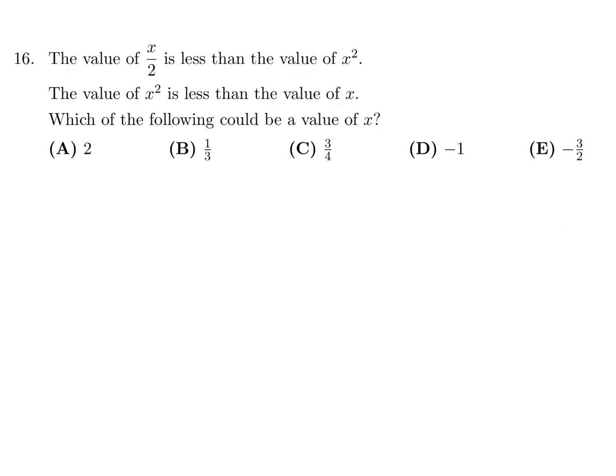The value of x over 2 is less than the value of x squared. The value of x squared is less than the value of x. Which of the following could be the value of x? So x over 2 is less than x squared is less than x. I'll just plug in the values they gave us.